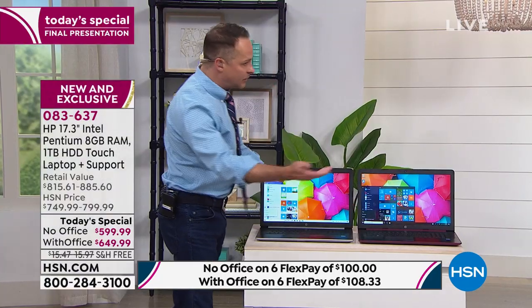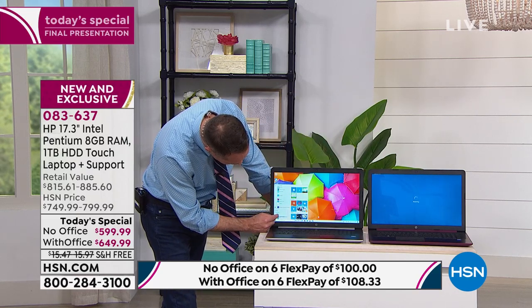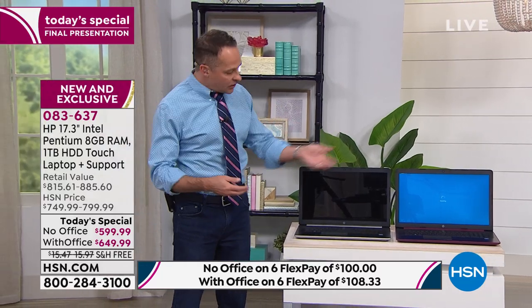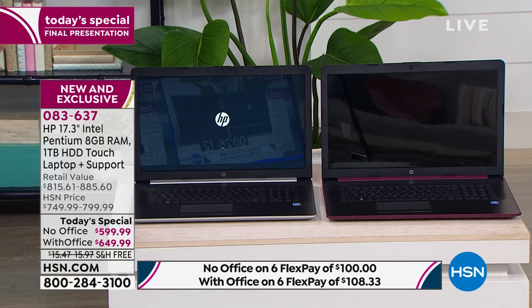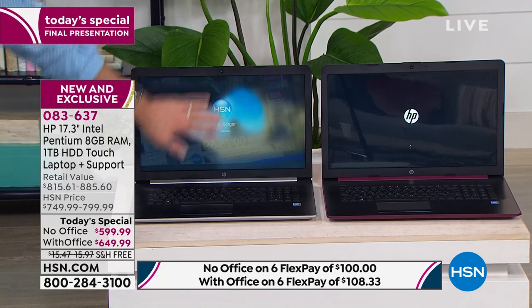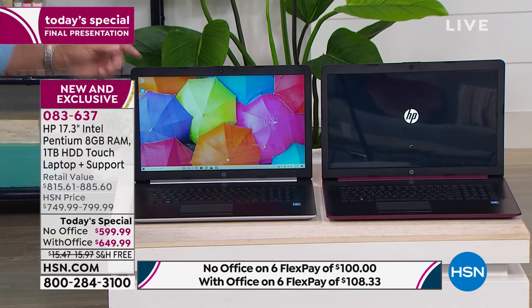I'll give the older computer a head start — pressing restart on both. Why do we choose to restart? Because it's something that takes a while — a more complicated function. What a computer does when it restarts is shut down a whole lot of programs and reopen all the mini programs that create your desktop, make your internet available, and keep your security good. You can see how much faster the Intel Pentium Gold is moving towards being ready — in fact, it's ready now.